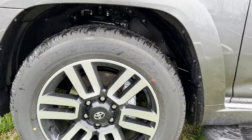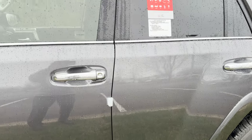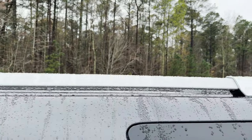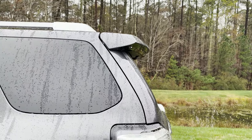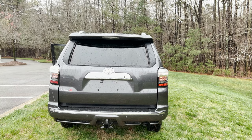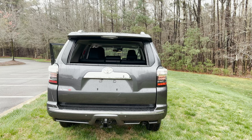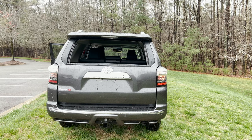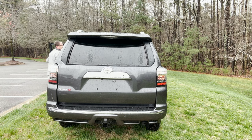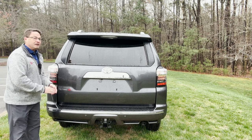20-inch chrome wheels — they'll be darker on the TRD Sport, like a dark grayish color. We've got more chrome here, chrome handles. And a little spoiler that comes off there. So how do you like it so far? I'm going to come to the back in just a minute, but I do want to show you the feature that everybody wants in their 4Runner: the power window. People in the back can get air. I like that, especially if you get the third row.